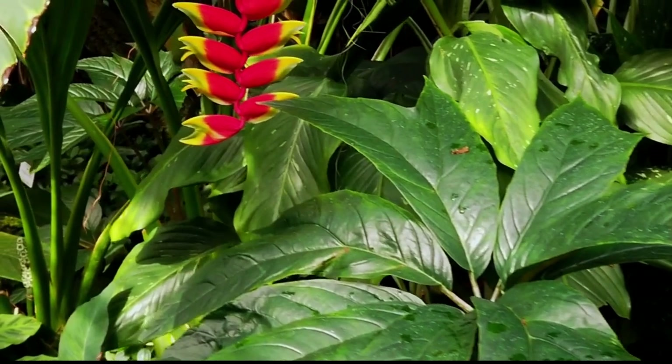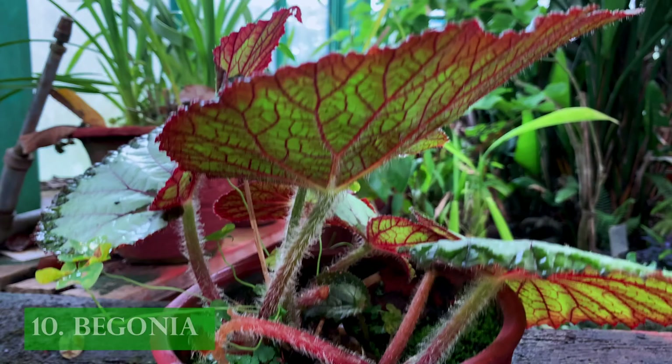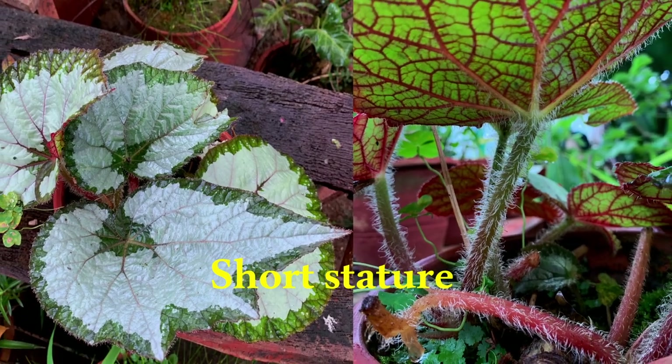But if you are fond of staying on a porch surrounded by sky-filling tropical plants, consider getting a begonia. This magnificent plant has a wonderful array of pubescent leaves with a trailing habit and short stature.